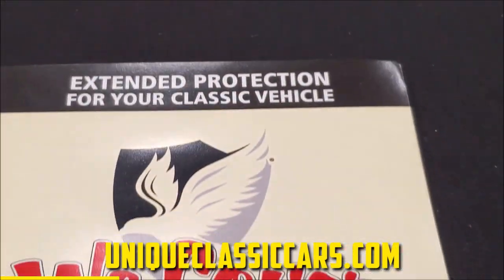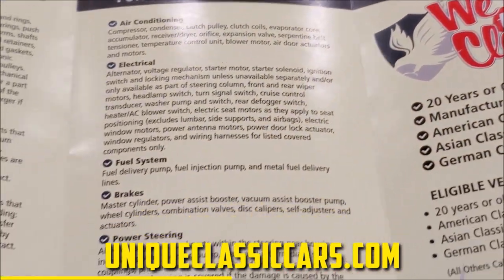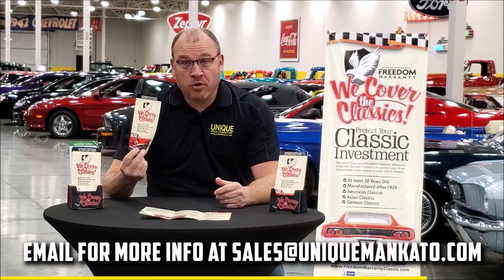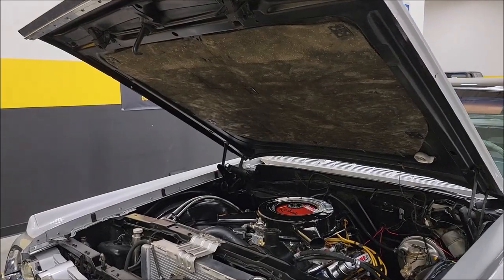Did you know that this car qualifies for an extended warranty? It's just like the one you get at your new car dealership, except it covers your classic car. It covers all the major components — engine, transmission, drivetrain — and you can get coverage up to 10 years. Repairs aren't cheap, so these extended warranties are a no-brainer. Contact us for a quote today.